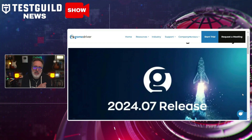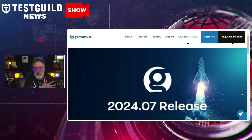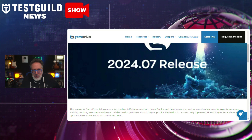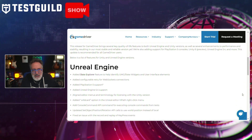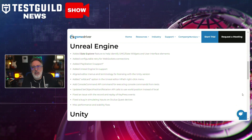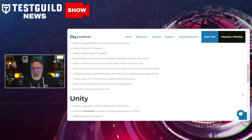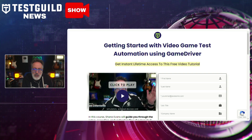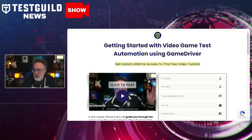Next up is all about GameDriver, which just announced the release of its latest version, version 22407, designed for Unreal Engine and Unity. This update brings new features aimed at enhancing automated testing for game developers, testers, and QA professionals, focusing on improving workflow efficiency, expanding platform support, and integrating more seamlessly with CI/CD pipelines. Key additions include enhanced interactions with game objects, updated support for various versions of Unreal Engine and Unity, and advanced debugging tools. If you've never heard of GameDriver before, definitely check out the free training course on getting started with video game testing using GameDriver.